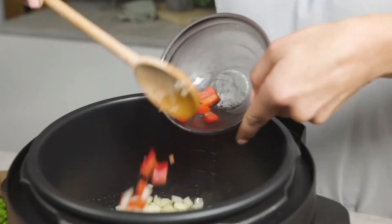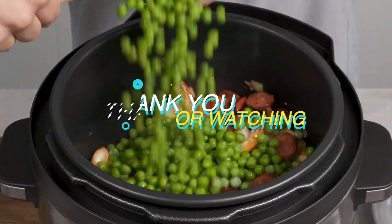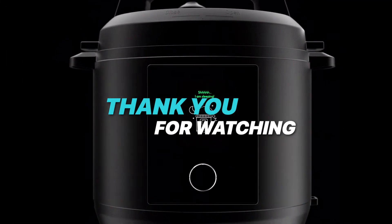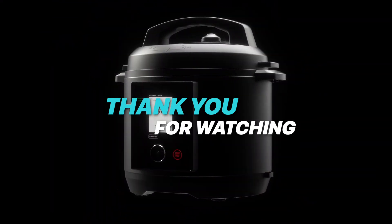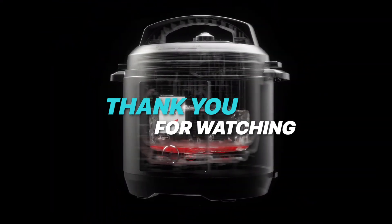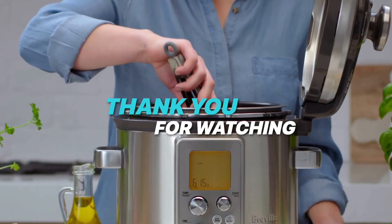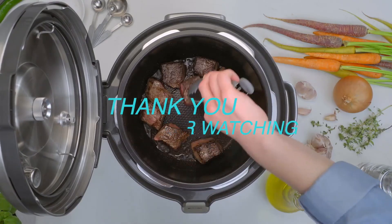And there you have it — the incredible Crockpot Express, our final contender for the best Instant Pot of 2023. We hope this series has helped you discover the perfect Instant Pot for your cooking needs. Don't forget to like, subscribe, and hit the notification bell to stay updated on all things food and tech. Happy cooking!